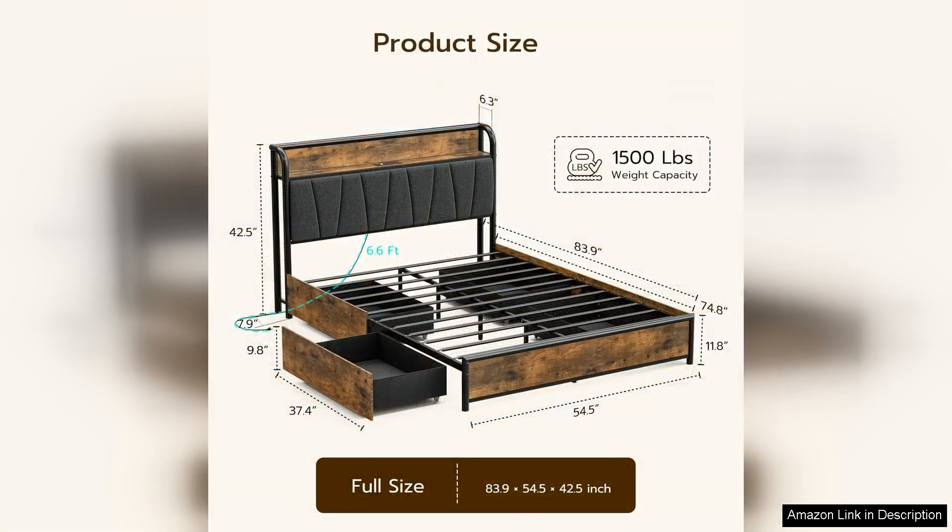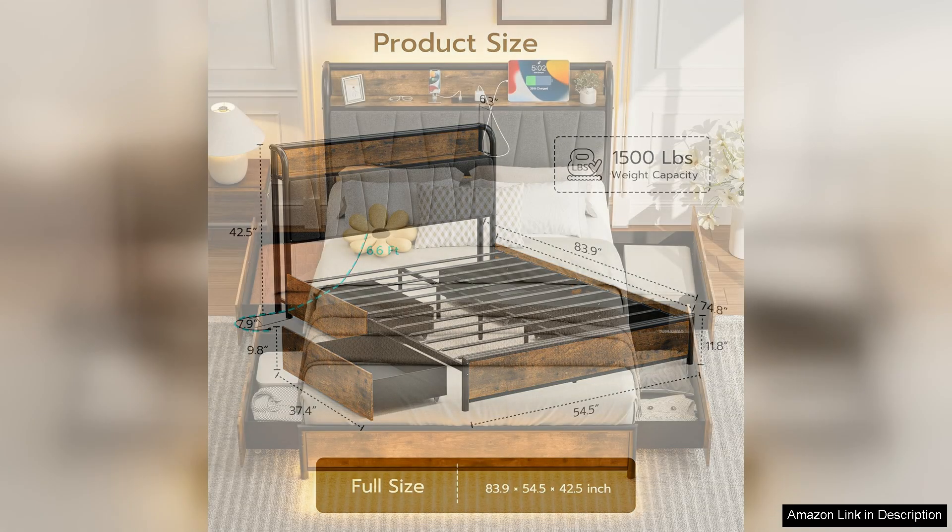First, the aesthetic appeal is noteworthy. The modern design and elegant headboard add a touch of sophistication to my space. The neutral color complements various decor styles, making it versatile for anyone looking to enhance their bedroom's look.